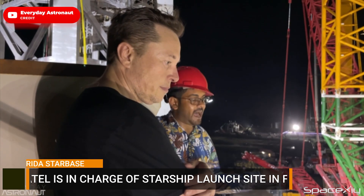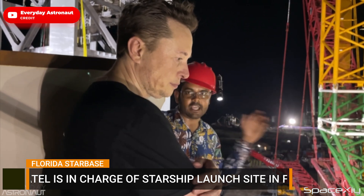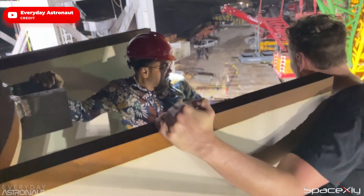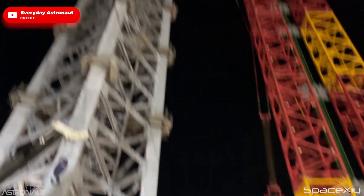Sam Patel, the Senior Director of Starship Operations, is taking charge of the construction of the Florida Starship launch site. With all the experience he has and from the lessons learned from Starbase, completion of this Starship launch site could be faster than Starbase in Texas.